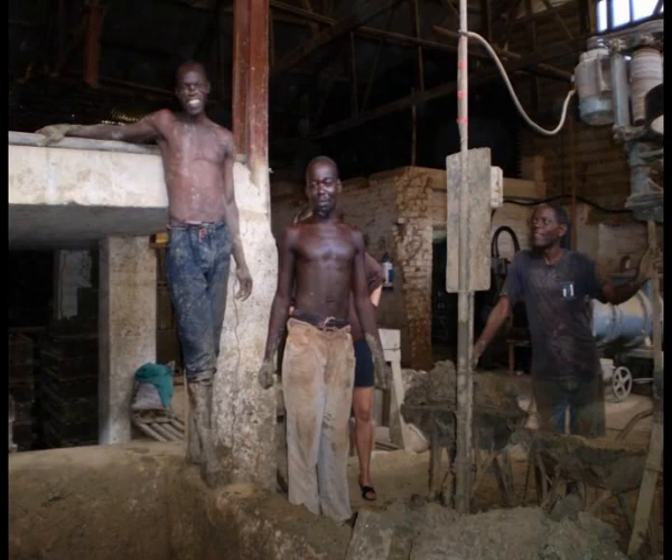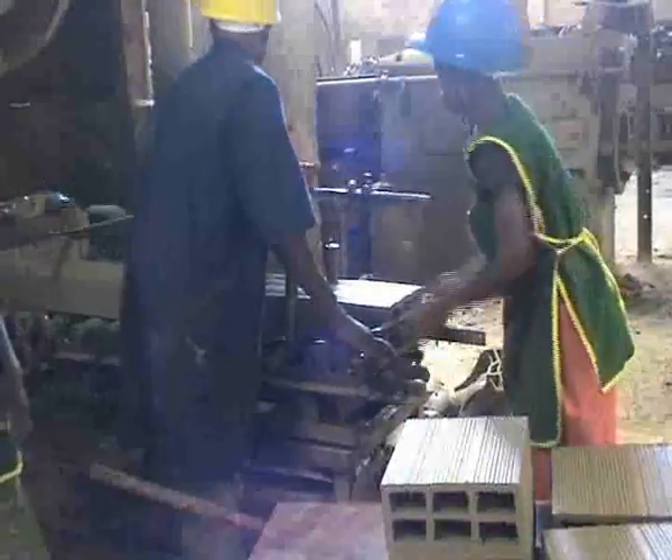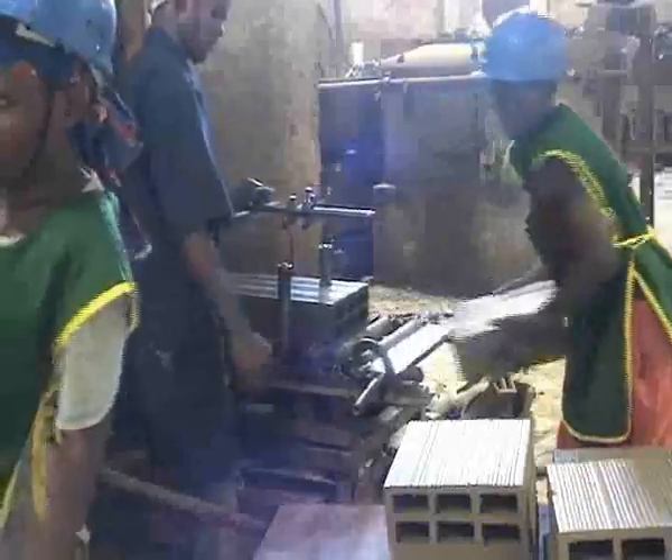The bulk of the stove is made from clay which is extracted and processed on the site to produce a smooth, consistent product. To make up the different components of the stove, the clay is forced through shaping tools and cut to size.